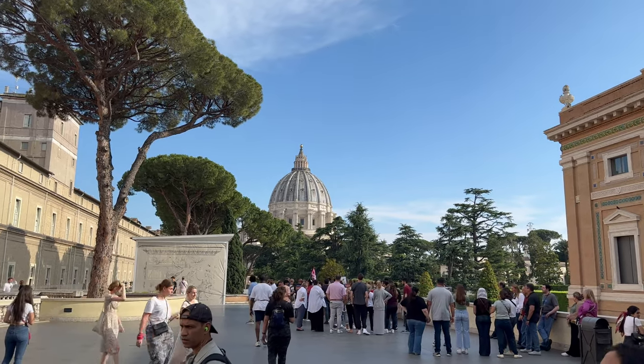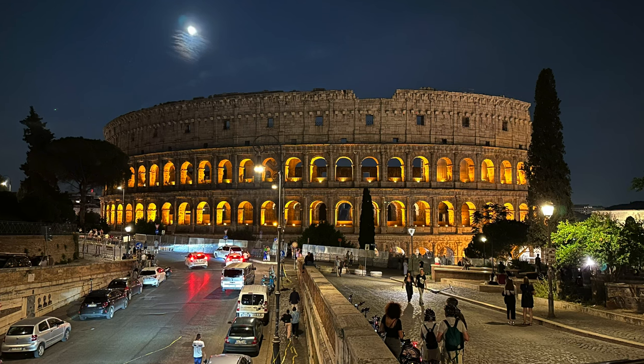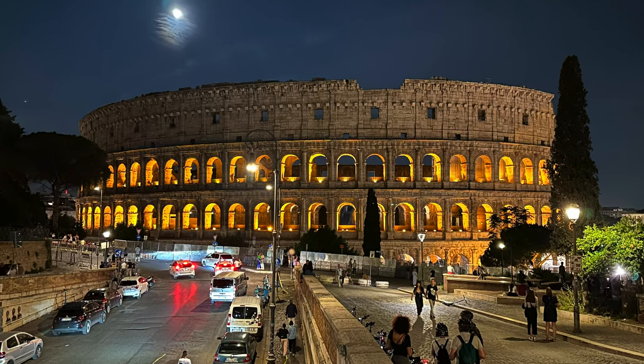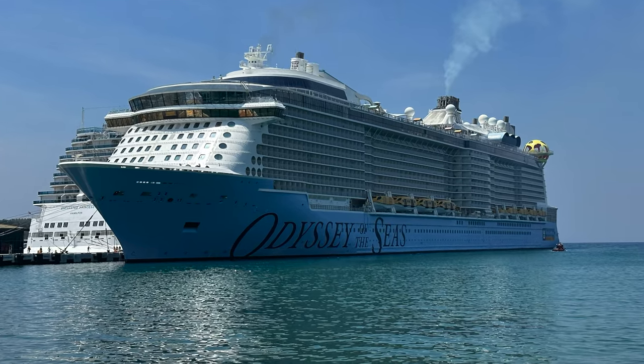In our last video we talked about how we got to Rome and what we did around Rome in the two days that we were there. In today's video we're going to talk about Odyssey of the Seas, embarkation, and our first couple days of our Greek Isle cruise.